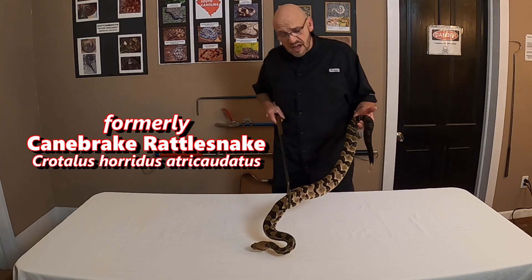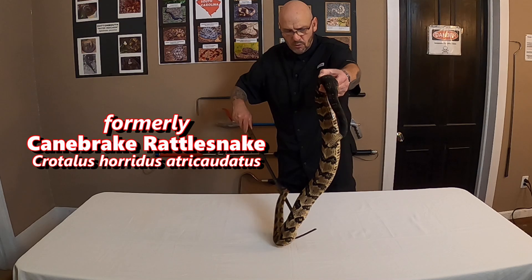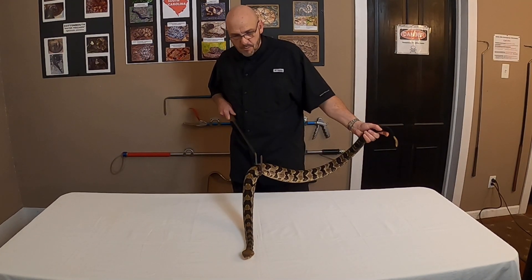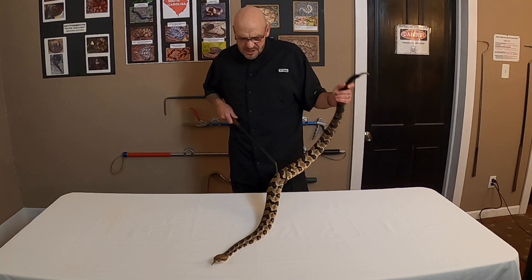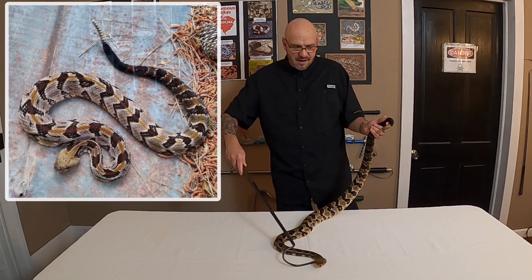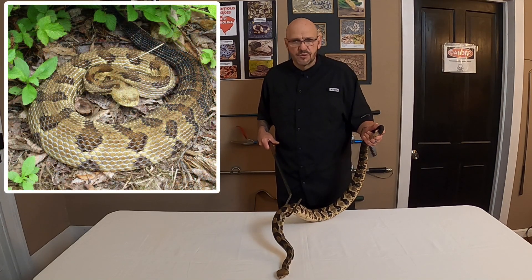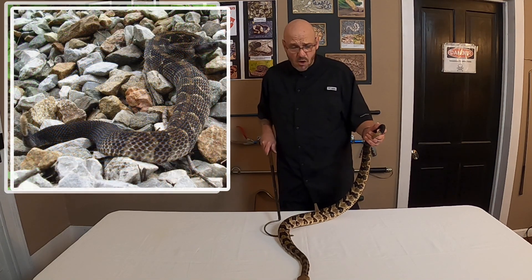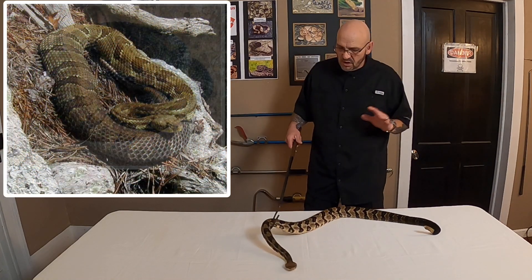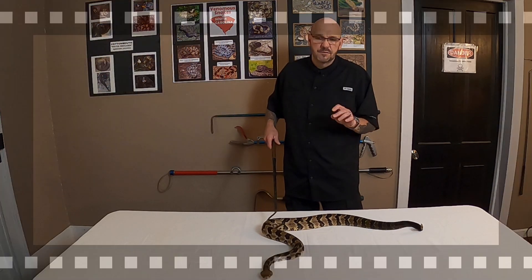Formerly the canebrake was a subspecies of the timber rattlesnake, but not anymore — they're all classified the same, all Crotalus horridus. According to DNA, they have the same DNA strand. But I was a big believer in the subspecies thing for many years. I've found hundreds of these in the wild, hundreds of northern timbers — what I call the true mountain timbers. I've filmed them and studied them for many years, and I always stuck to canebrake should be a subspecies.